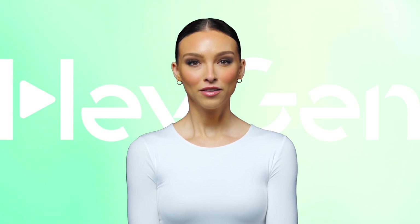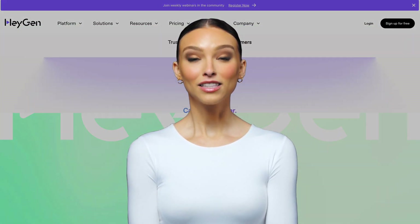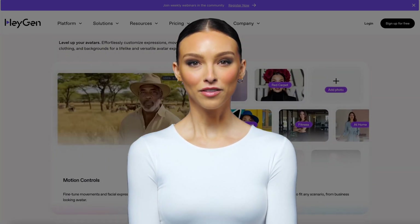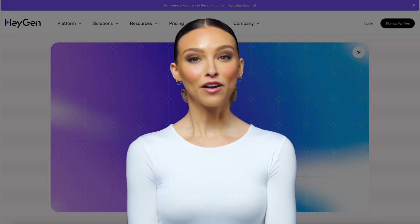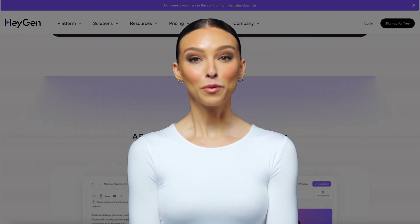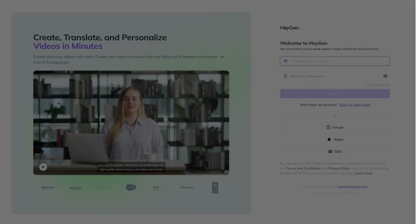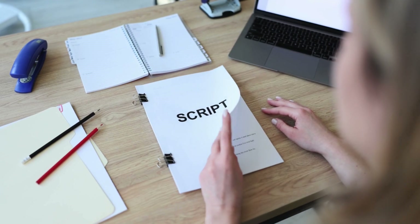Some brands don't need an introduction — their videos speak for them. It's not just about a logo or a tagline; it's about how they make you feel. With HeyGen, you can create professional brand videos that capture your brand's essence and connect with your audience, all in just minutes. Let me show you how.